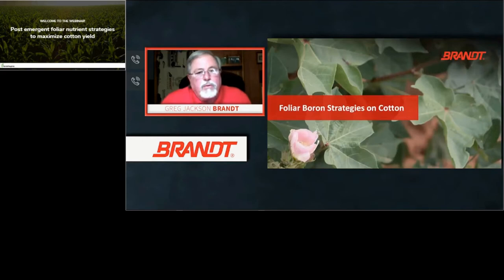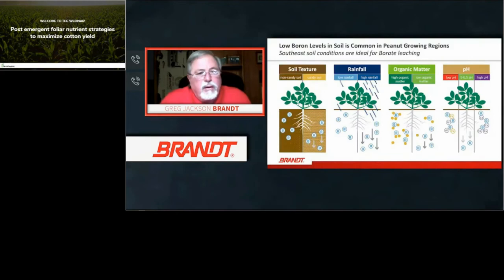Now we'll move into foliar boron strategies on cotton. Boron is sometimes called 'the general' because it tells everything else what to do when it comes to nutrition within the plant. In the Southeast, soils are sandy loams — high texture coarse types with low cation exchange capacity and low organic matter. The same factors affecting boron availability are common in both peanut and cotton growing regions. Non-sandy soils tend to hold boron better; sandy soils allow boron to leach out rapidly with rainfall.